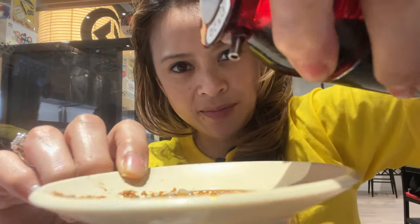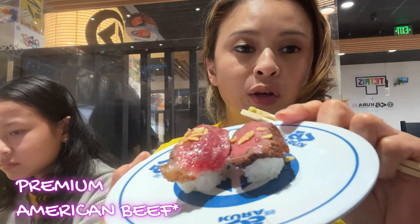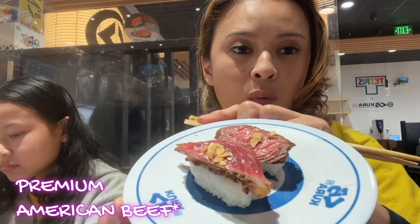Here we go again with me trying to work the soy sauce — it's definitely not happening. Here we have the premium American beef. This was different — it was slightly grilled but chewy. Don't get me wrong, I love steak and all, but I wouldn't want to have it this way. The kids liked it and enjoyed it, but me, I would prefer something else.